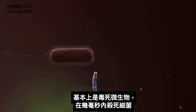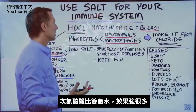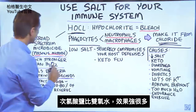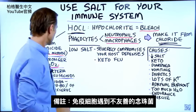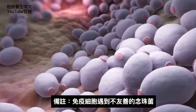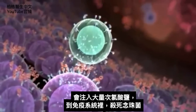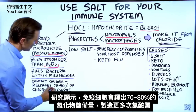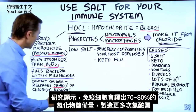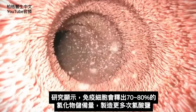Hypochlorite bleach is a broad-spectrum microbicide that basically poisons the microbe. It'll kill bacteria within milliseconds, and it's much stronger than another chemical these cells use called hydrogen peroxide. If these immune cells run into the unfriendly form of candida, they'll start dumping a lot of hypochlorite into the system to kill it — releasing between 70 and 80% of the chloride reserve to make more hypochlorite.